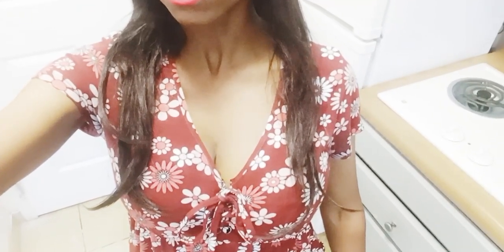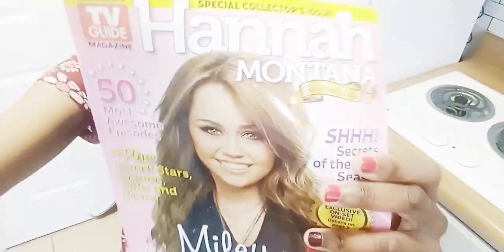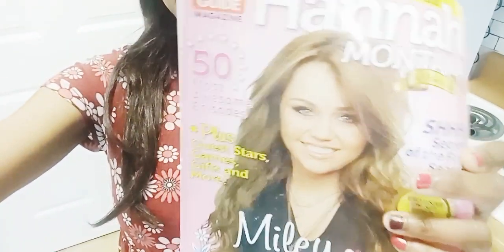You've got your delicious Belgian chocolates to indulge in. And now the final thing for this pampering session — of course, we need some reading material. I've got you, you will love this. This magazine: Hannah Montana, the ultimate guide.